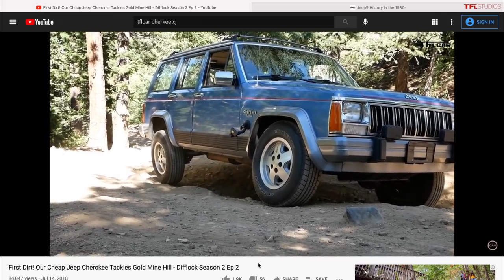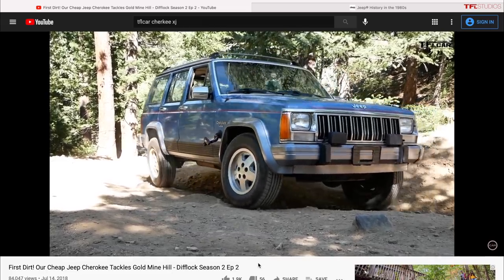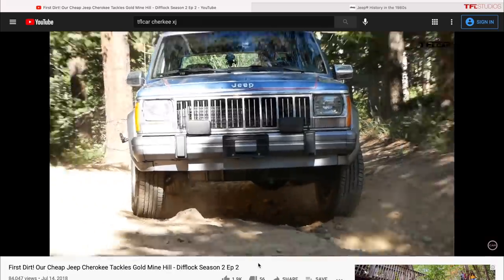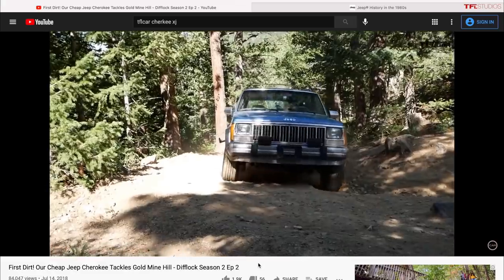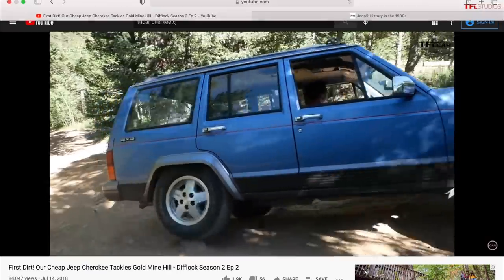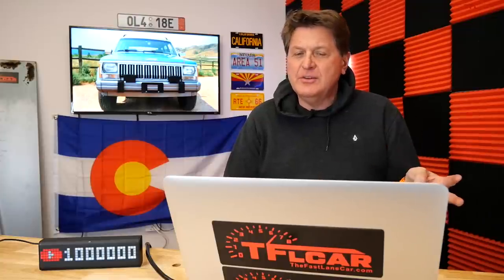For under five thousand dollars — which is admittedly becoming harder — it used to be you could pick these up in good condition for two or three thousand. A lot of people turned them into hardcore rock crawlers and then threw them away, so this is borderline five thousand, but they're solid vehicles. They do have four-wheel drive and a low-range transfer case, which is what you want.